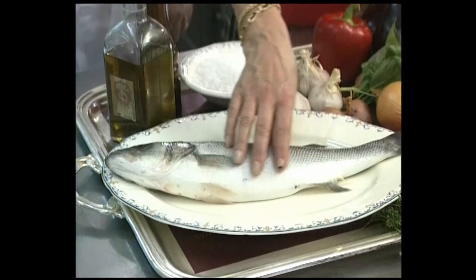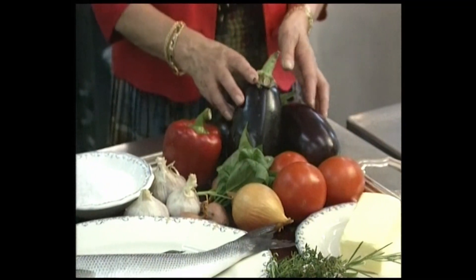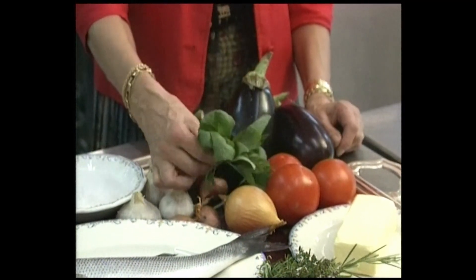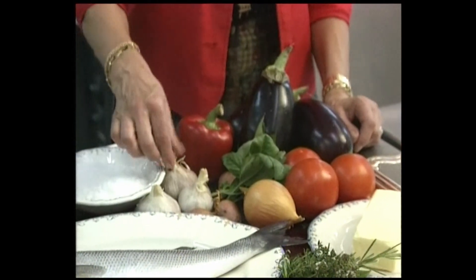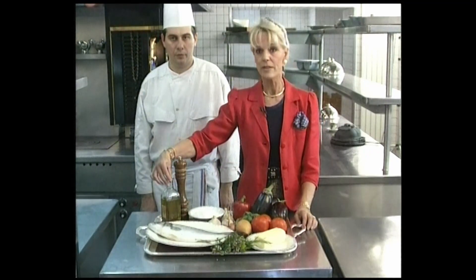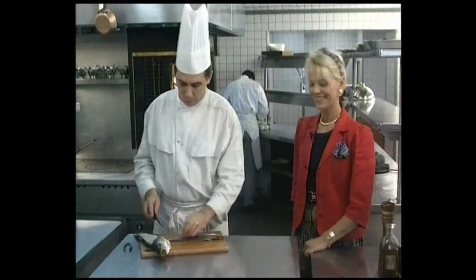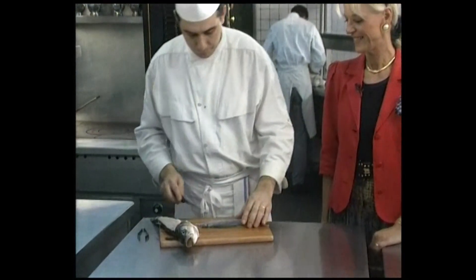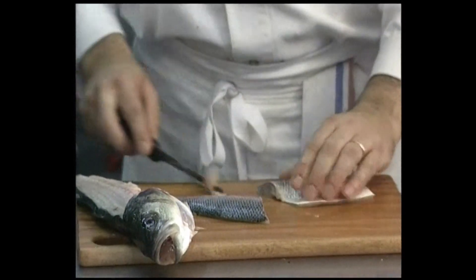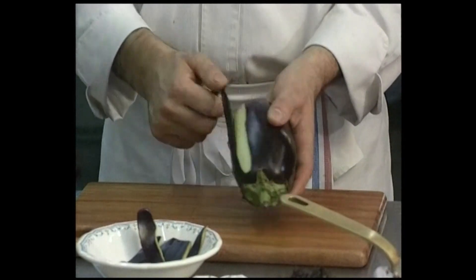Take a nice shiny fresh bass weighing about 800 grams for two people, some red peppers, eggplants, lovely round red tomatoes, a bouquet of basil, an onion, garlic, shallots, a bouquet of thyme and rosemary, some virgin olive oil, pepper, and salt. For a bass weighing about 800 grams you can fillet it into two pieces of about 160 grams each — two portions of approximately 160 grams.